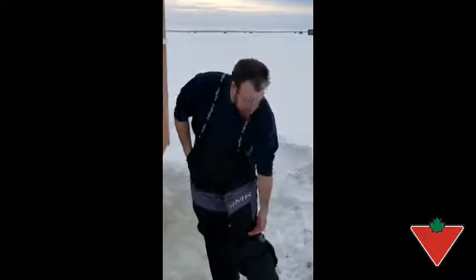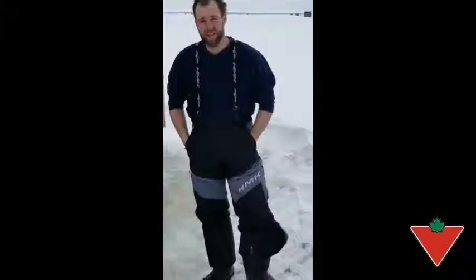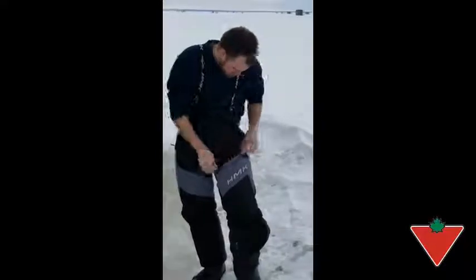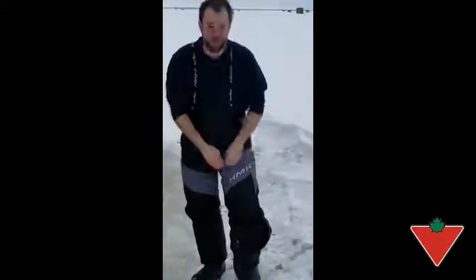I've stepped in about a foot of slush up to my knees and I haven't got wet yet, so that's been really nice. They have vent pockets here that are really nice when you're riding on the sled.